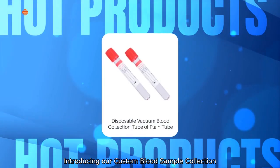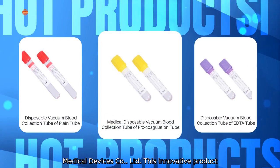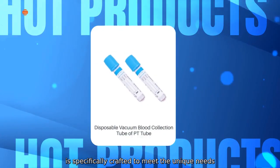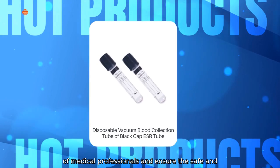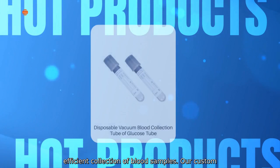Introducing our Custom Blood Sample Collection Bottle, designed and produced by Nanchang Ganda Medical Devices Company, Ltd. This innovative product is specifically crafted to meet the unique needs of medical professionals and ensures a safe and efficient collection of blood samples.